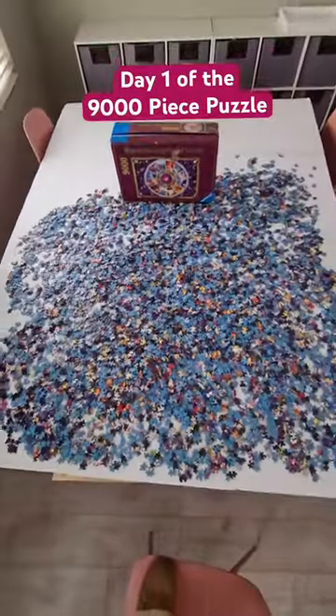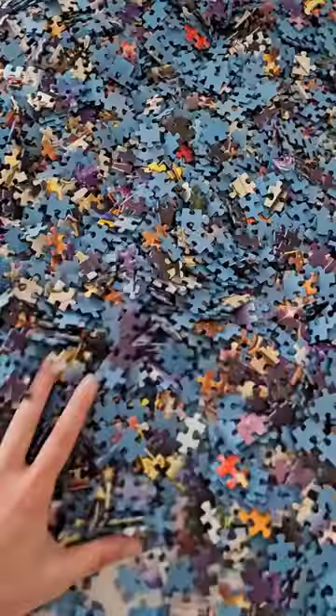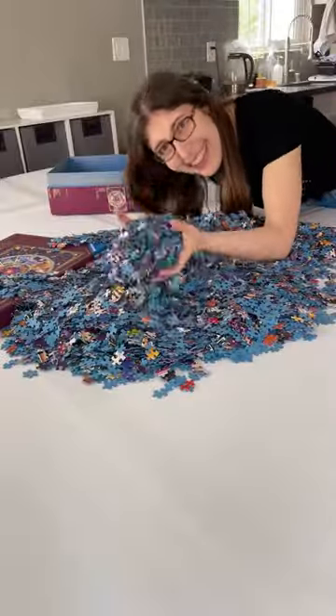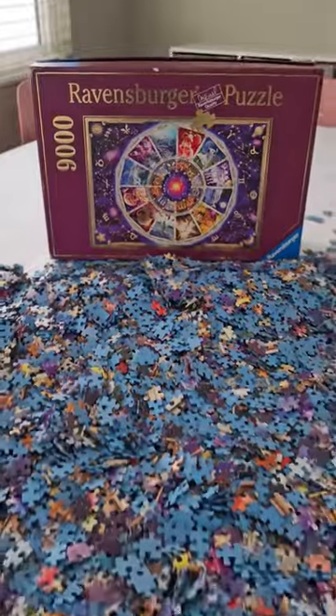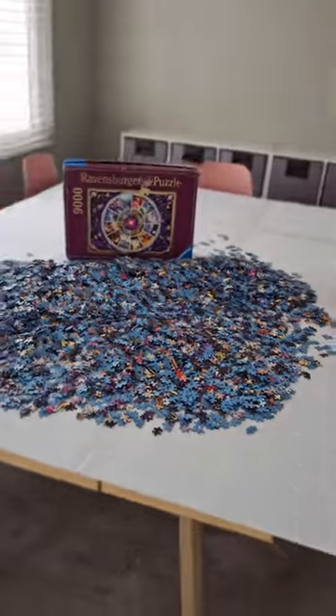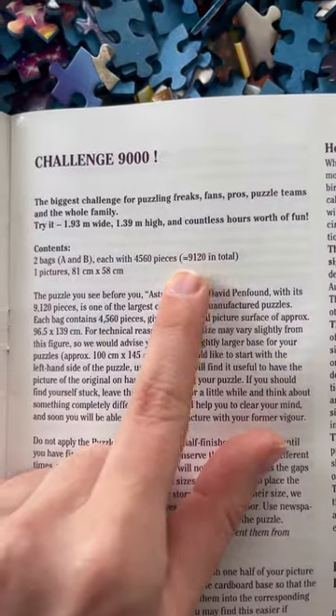This is day one of the 9,000 piece puzzle. Here's where we started, just a big ol' pile of pieces. Fun fact, there are actually 9,120 pieces in this puzzle. It's over 9,000!